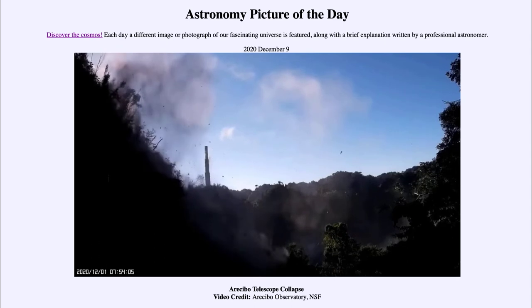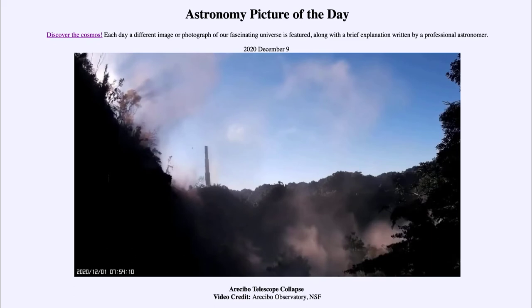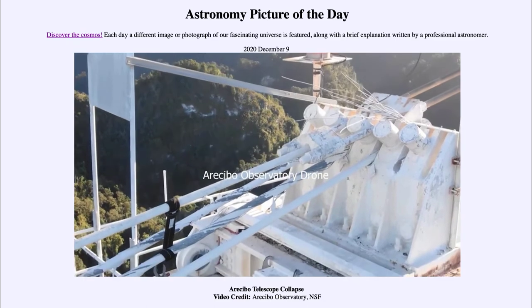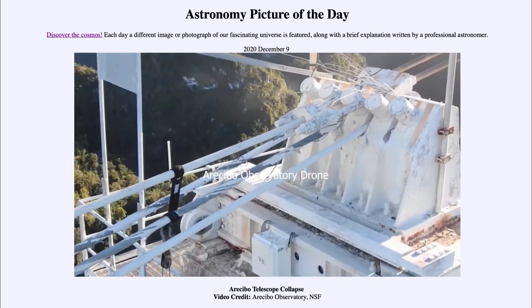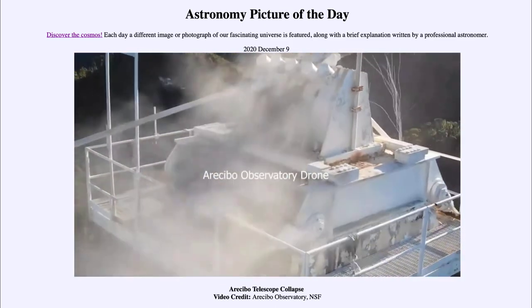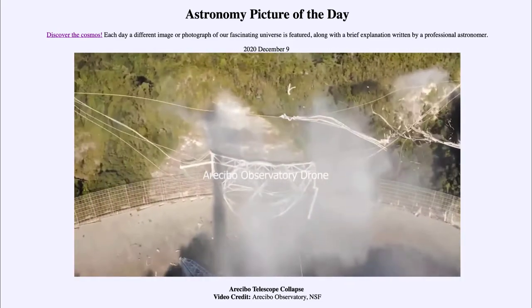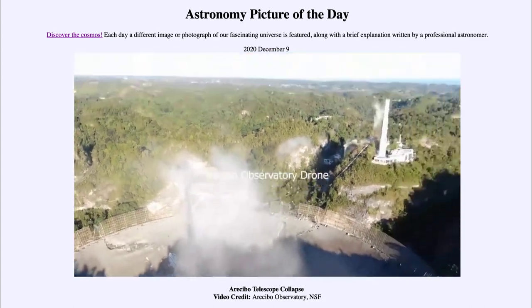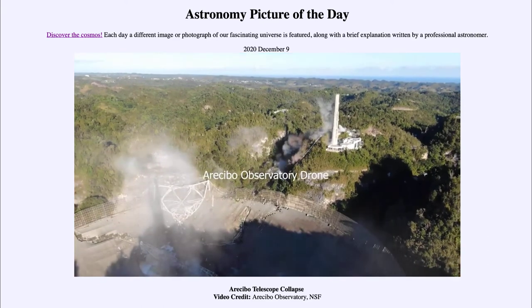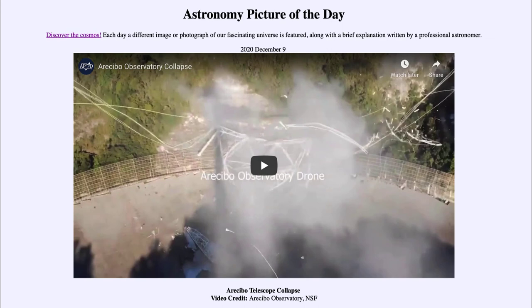That is the end of the Arecibo telescope, which did many things, including searching for extraterrestrial intelligence, sending a message out into space that could be detected sometime in the distant future, helping us search for exoplanets or planets outside our solar system, and studying things like Mercury and Venus. An incredibly large telescope that has now finally met its end as the receiver collapsed, completely destroying it.